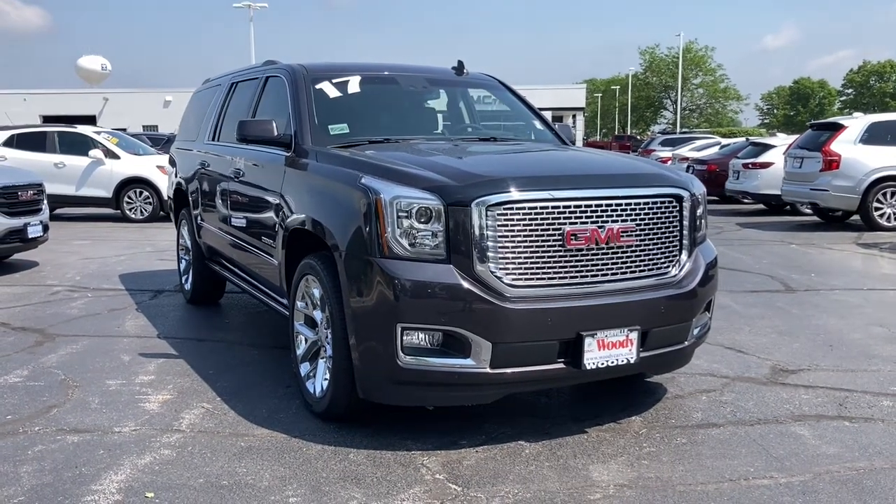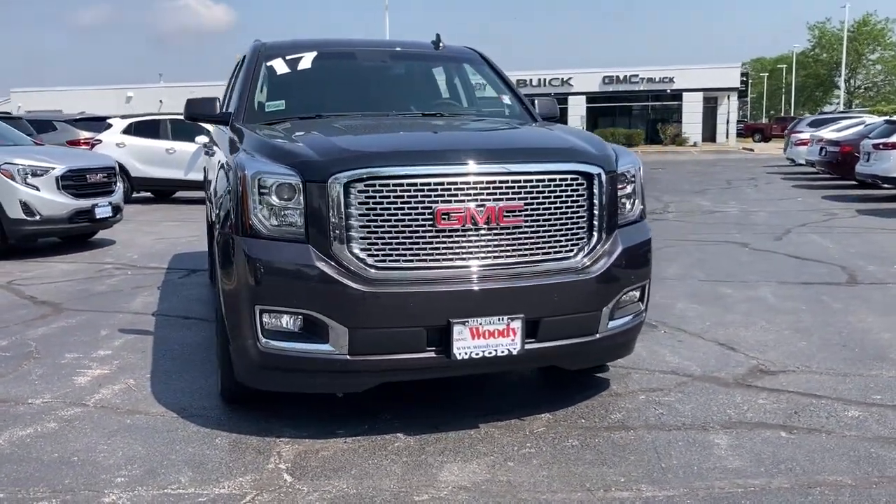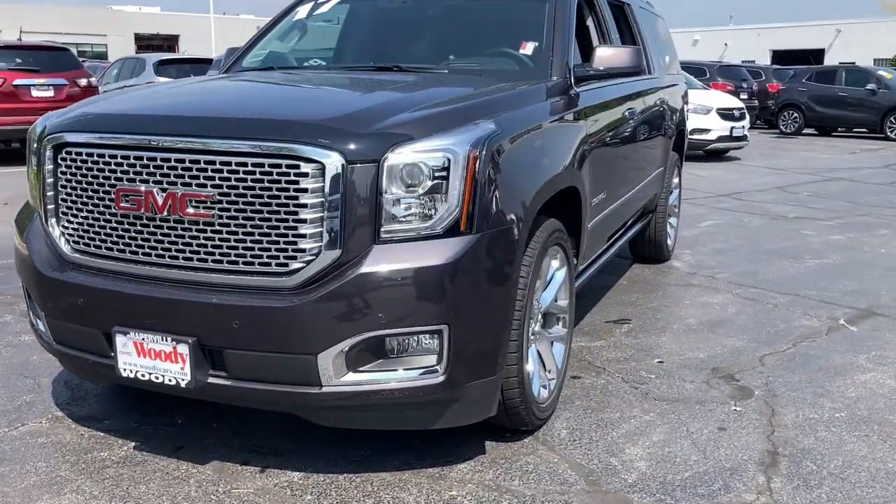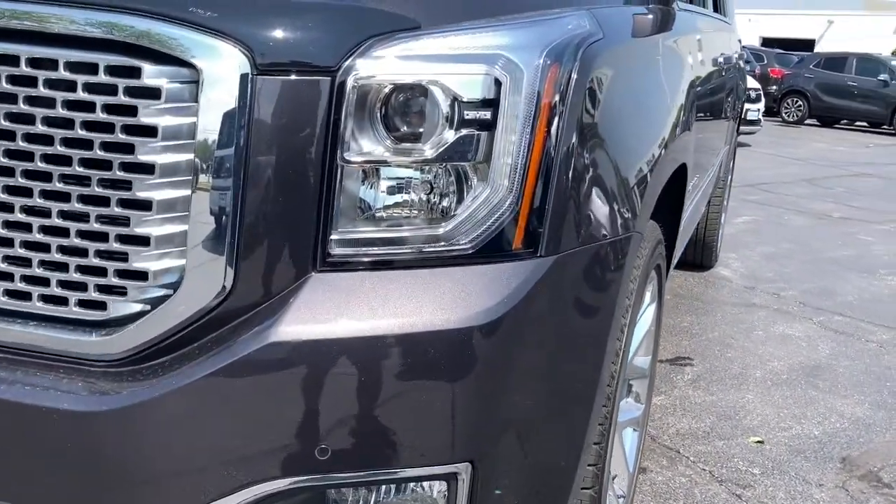Go home happy with the 2017 GMC Yukon XL. With less than 5,000 miles on the odometer, this vehicle provides excellent value.